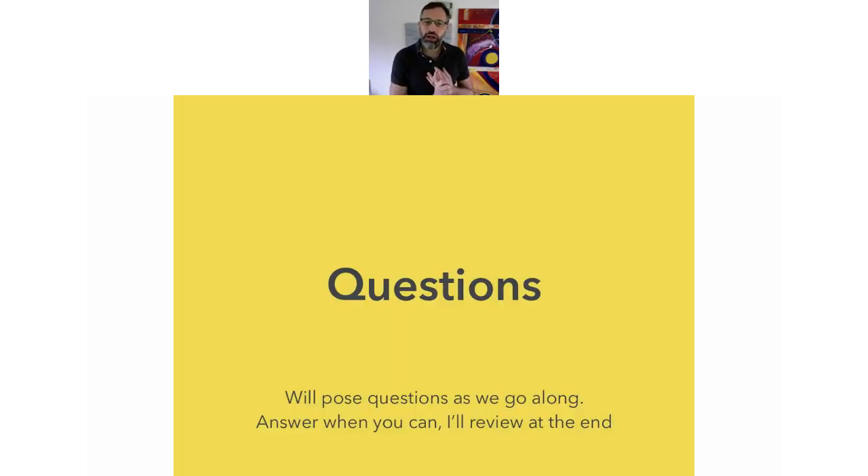As with all the questions, I will pose different questions as I go along. You answer them when you can and I'll review at the end — or vice versa. If you've got a question, just pose it and I'll get to it when I can.